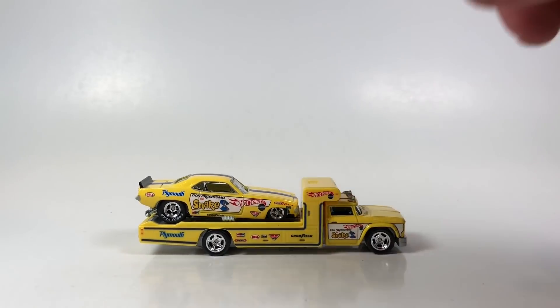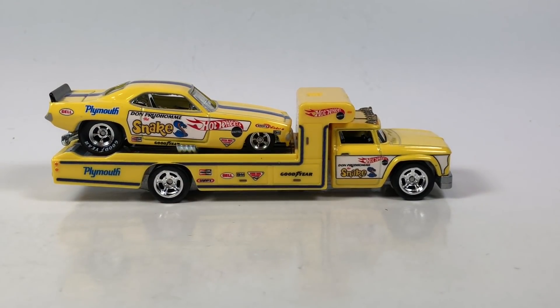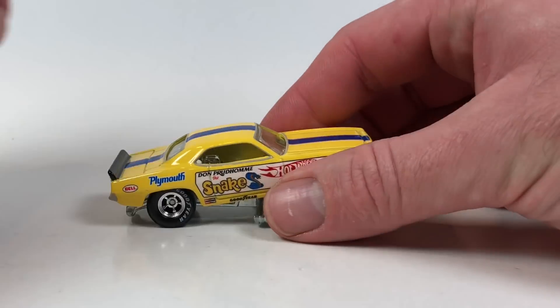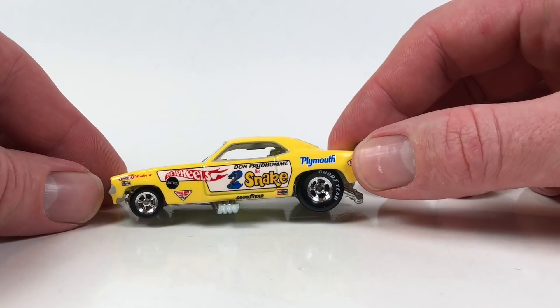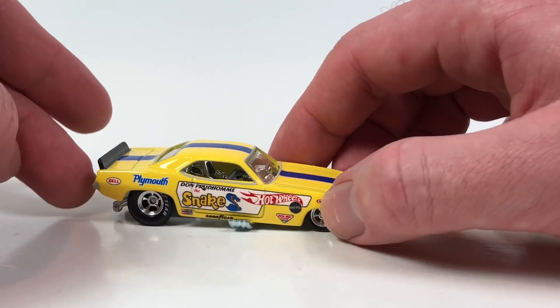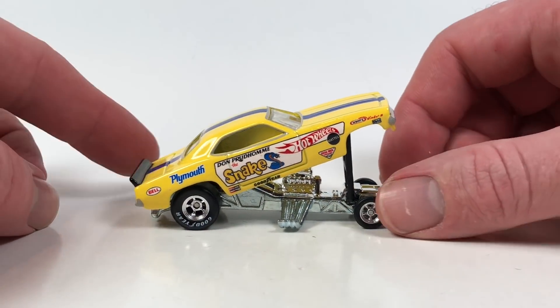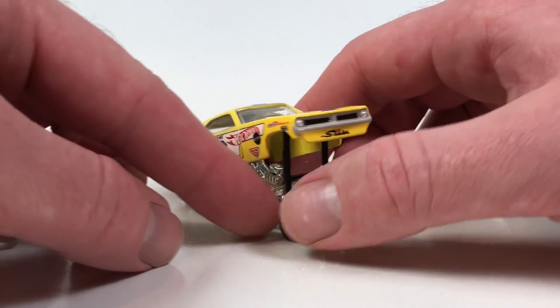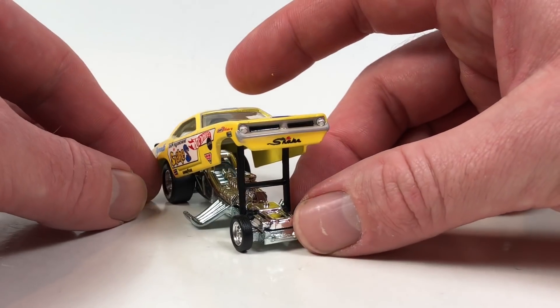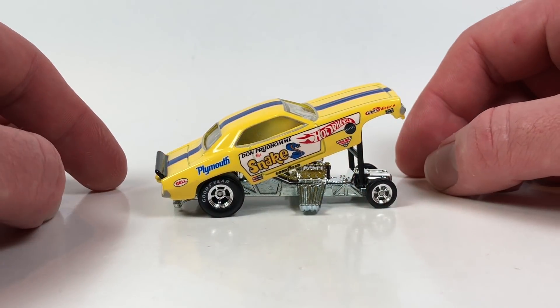So this is the Plymouth Cuda funny car and Retro Rig. The casting itself — setting the rig aside for a moment — was originally seen in the Drag Strip Demon series, and it looks just fantastic. It opens up like a drag car should, like a funny car should. It's got a little stand so you can have it open. Very cool. Full deco — you get taillights, front detail, and great-looking tampos.